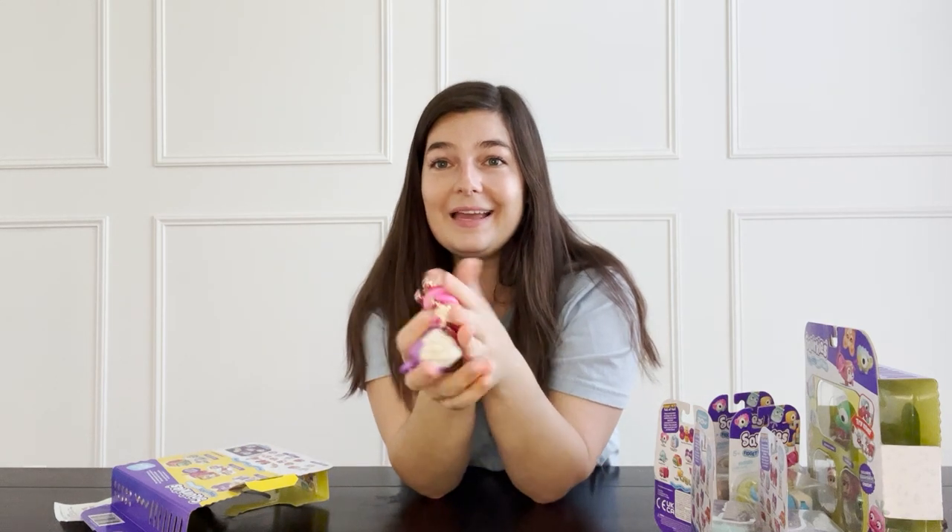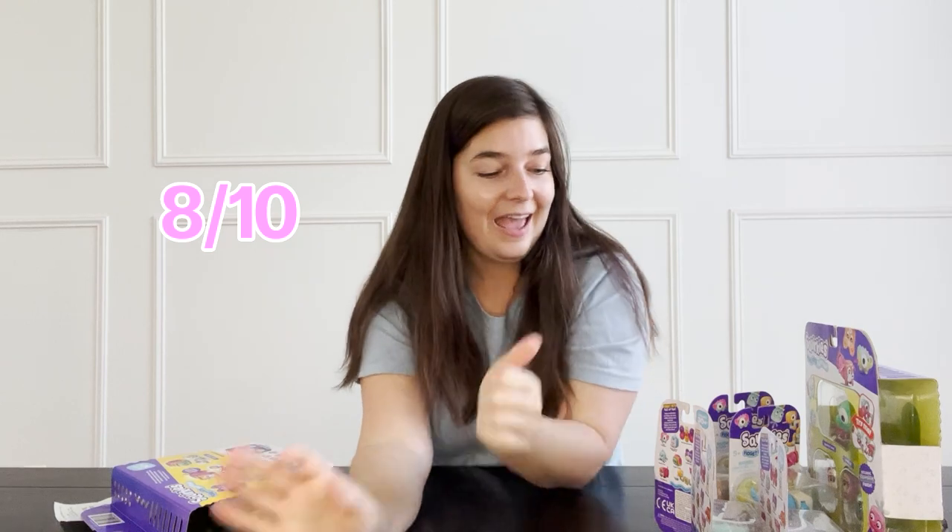So that was the first three packs — that's good. I'm going to give it like an eight out of ten. And then I think I'm going to do the other three packs.